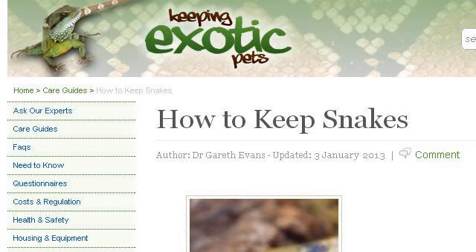The most helpful site to learn about how to keep a green snake as a pet is www.keepingexoticpets.co.uk — specifically the page titled 'How to keep snakes, help and advice on caring for exotic pets.' Here's the link.